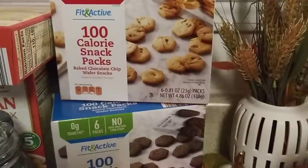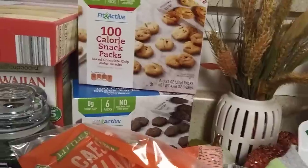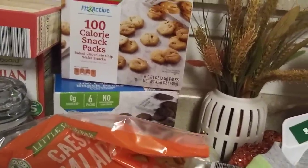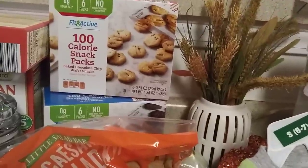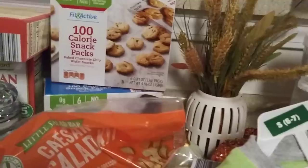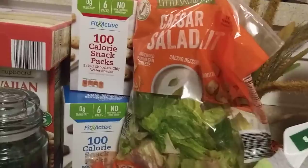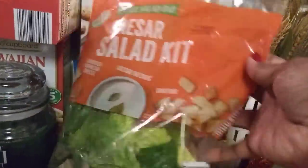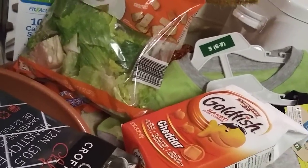I picked up the Fit and Active 100-calorie snack packs — I've had these before on Weight Watchers, I think they're about four points. I am starting back on Weight Watchers but I'm not going to label my food hauls as Weight Watchers hauls, because I don't want to attract followers specifically for that. I also picked up a Caesar salad kit and some baby carrots for 85 cents, since we've been grabbing chips and not having healthy, crunchy options.